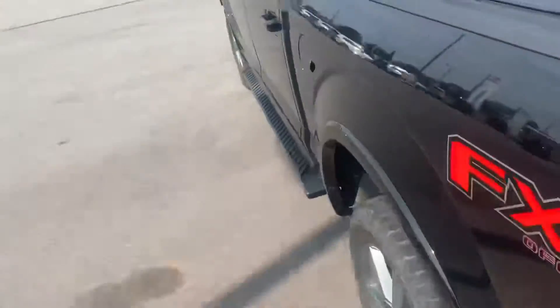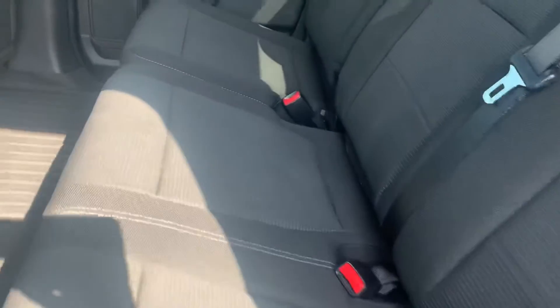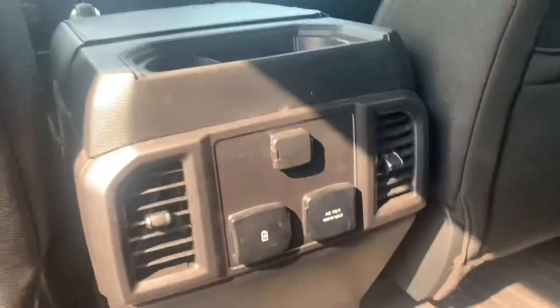Really nice cloth interior, well taken care of — no major stains or anything. I don't know if anyone ever actually sat back here; it's in really, really good condition. Got all your charging ports here in the second row.